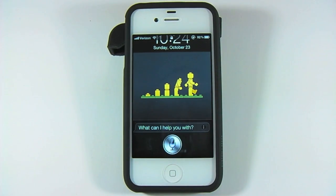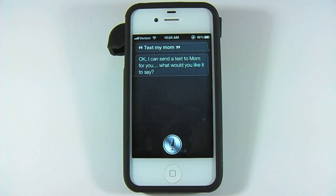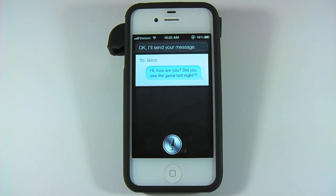Text my mom. Okay, I can send a text to mom for you. What would you like it to say? Hi, comma, how are you? Siri, question mark, did you see the game last night, exclamation point, question mark. I updated your message. Ready to send it? Yes. Okay, I'll send your message.